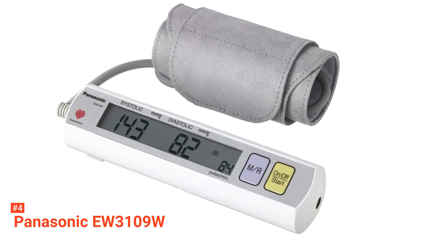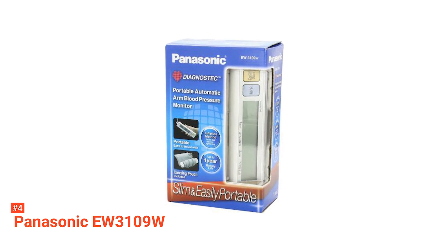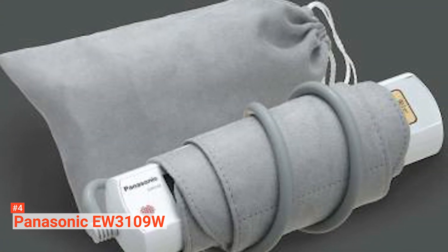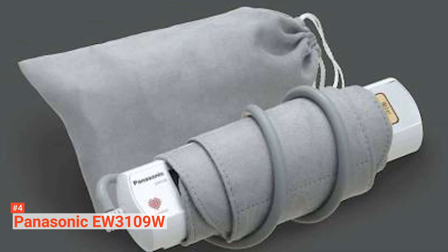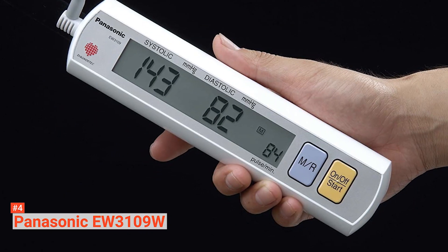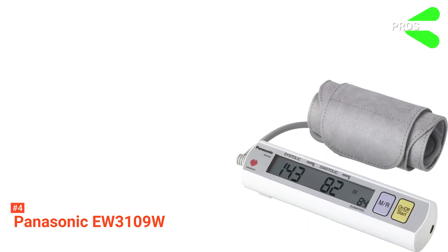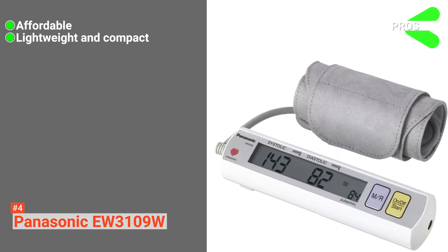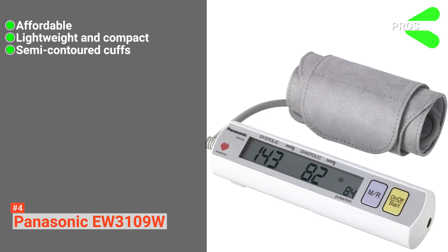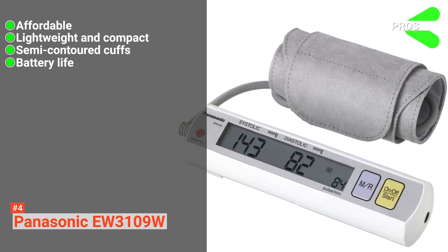The large digital LCD screen provides large, legible, and clear characters and symbols. When your readings go above 139 on systolic or 89 on diastolic, the numbers will start flashing on the screen. The device can save 90 readings automatically for easy tracking of your measurements over time. Its pros are: it's affordable, it's lightweight and compact, the cuffs are semi-contoured for easy, secure, and comfortable upper arm placement, and it has excellent battery life.